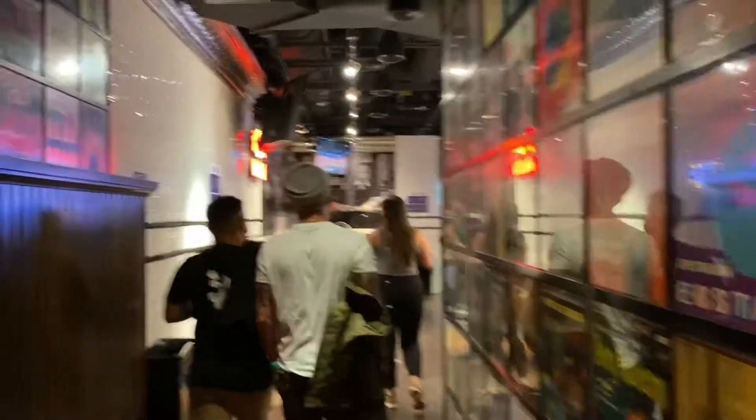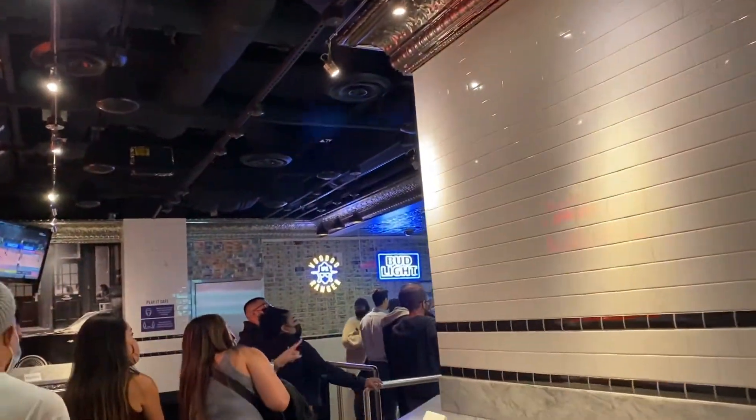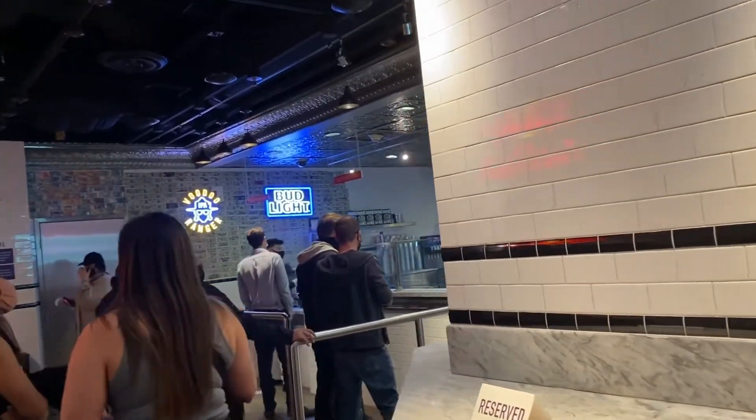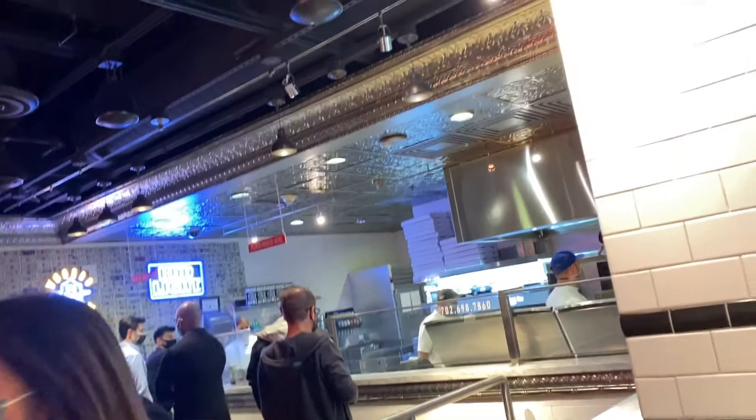But if you look on Yelp, it sure shows up and it tells you the hours, which is Monday to Thursday from 11 to 2 a.m. And then Friday and Saturday they close at 4 a.m., and Sunday they close at 2 a.m.